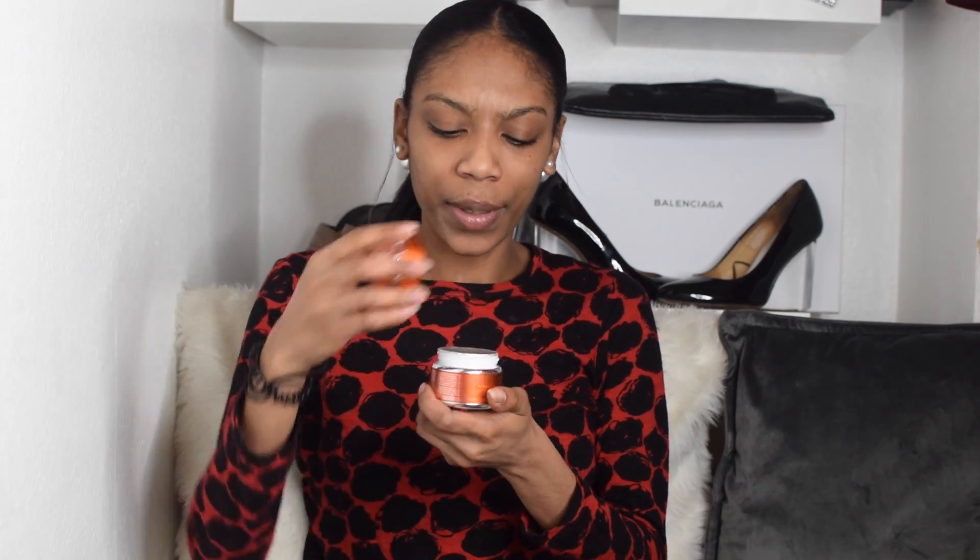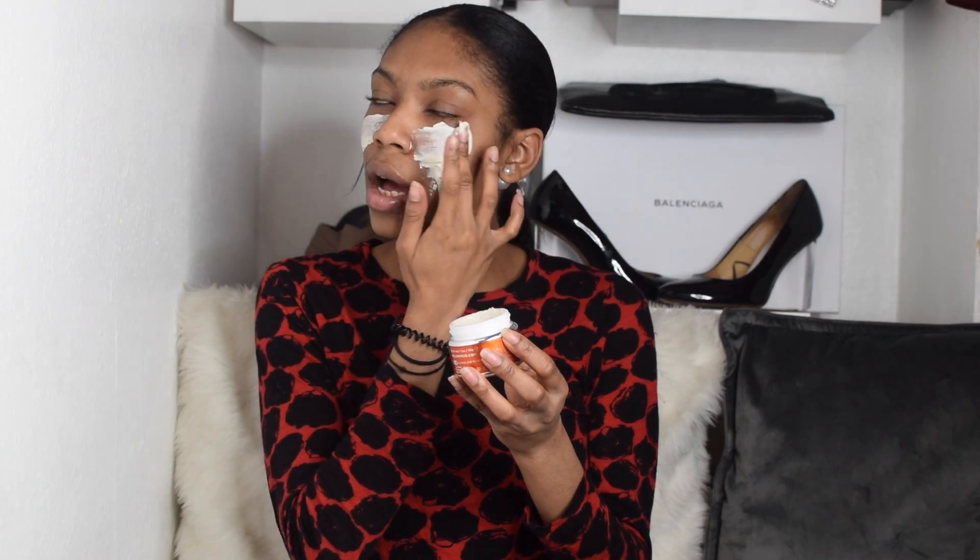When you open it, it says 'Hello Sexy' — how cute is that! I'm going to apply some to my face now, leave it on for 20 minutes, wash it off and show you the results. Hopefully it will give me radiant skin, because that is what I long for. It's quite stiff to open, and it smells really nice — really earthy.